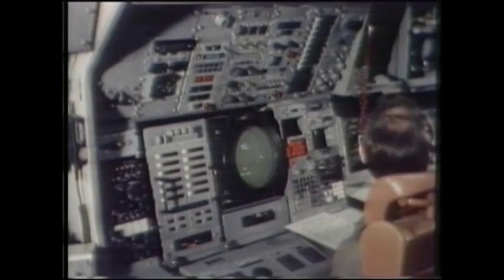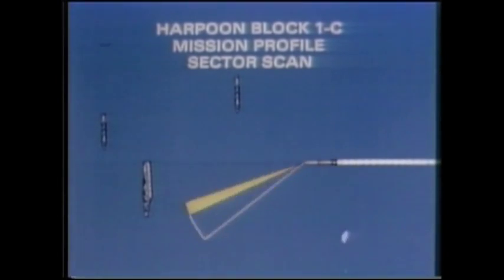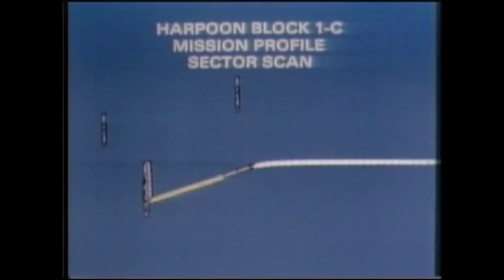The aircraft version is the AGM-84. Once launched, the missile descends and skims the wavetops. As it nears the target, the active search radar is initialised.